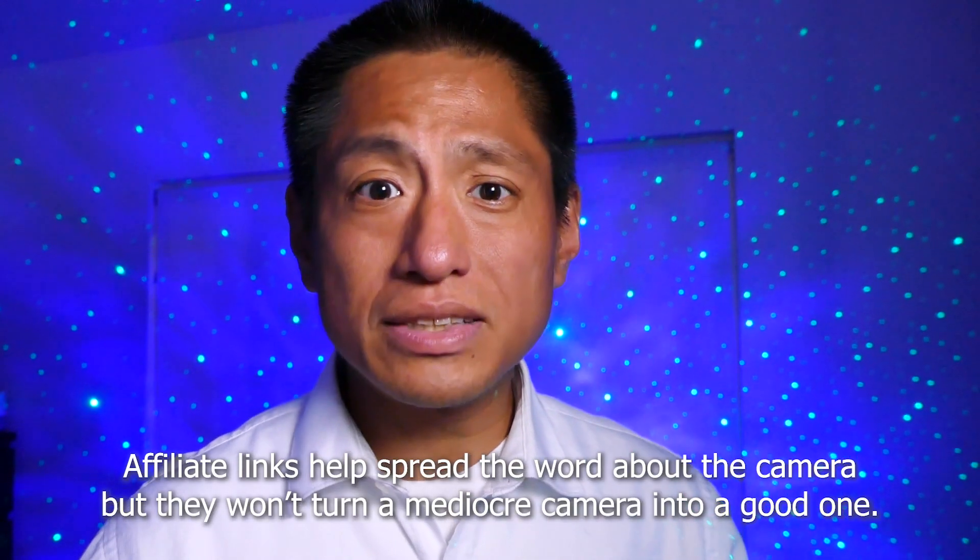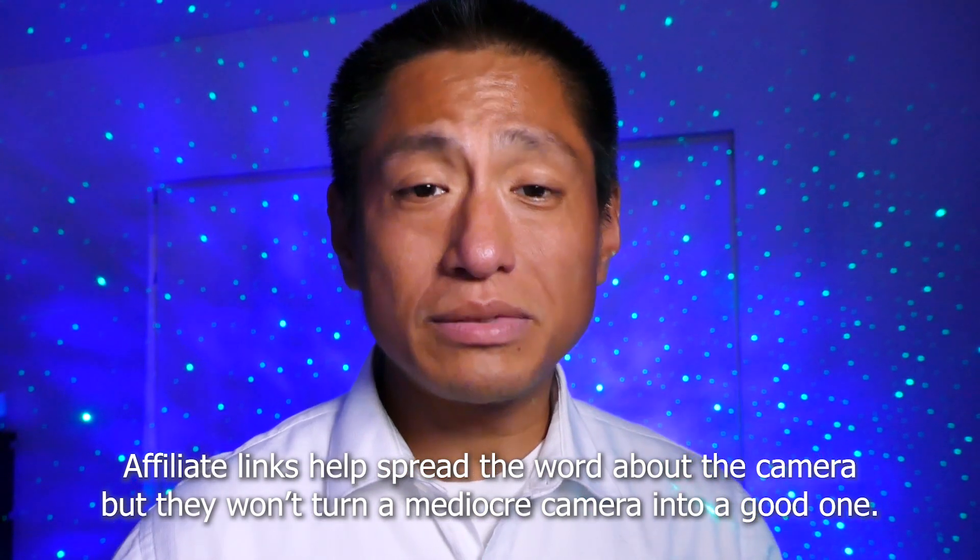How do I know? Because there are other 360 cameras that also offer commissions, and in fact some of them offer as much as double the commission of the Insta360 ONE X, but those cameras are not getting recommended. So if it's not because of affiliate links, is it because the Insta360 ONE X is really the best at every category?